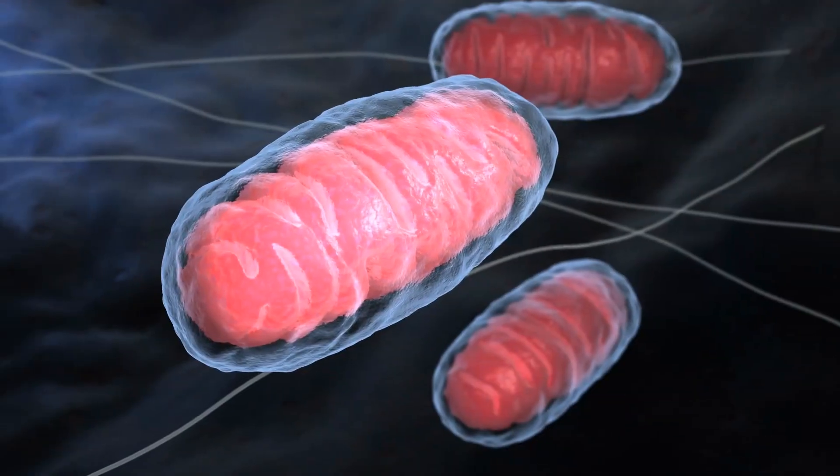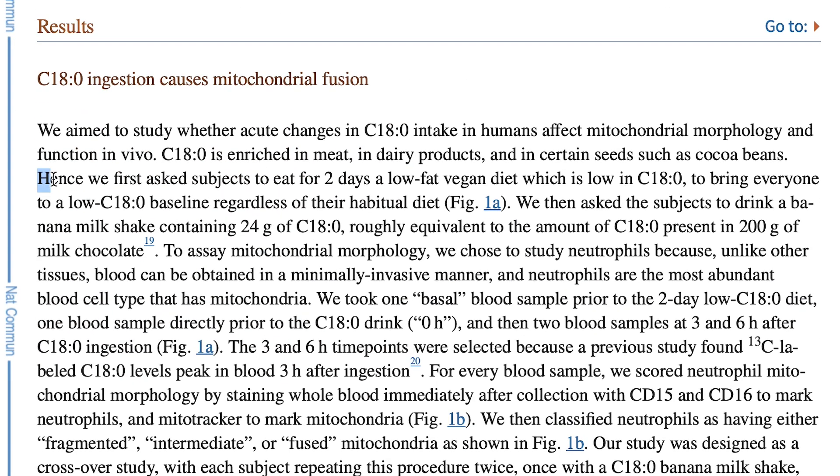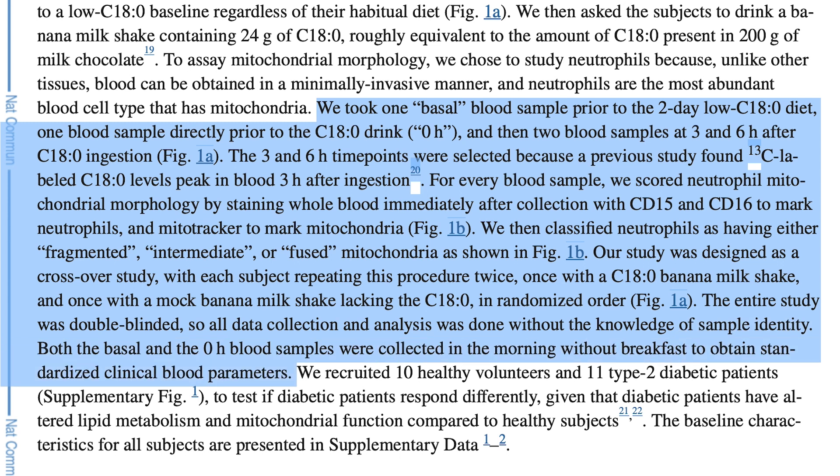Now I have an additional study, and this one is with humans. This one is much more focused on mitochondrial function, and it was published in the journal Nature Communications. It put people on a low-fat vegan diet for two days, and then at the end of the two days gave them a banana milkshake. One banana milkshake didn't have anything added to it; another had stearic acid — that same saturated fat we've been talking about — added to it. They found that the group that had the banana milkshake with stearic acid, a few hours after having it, ended up having improvements and increases in mitochondrial fusion.